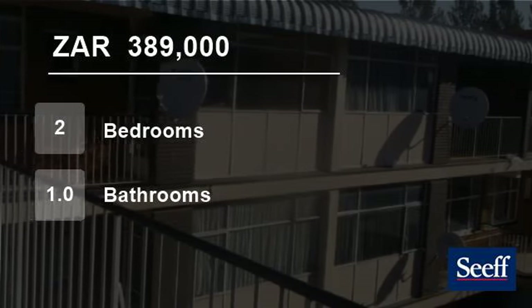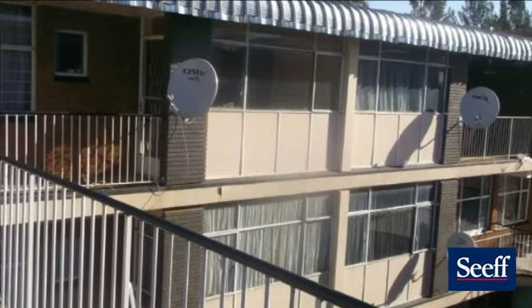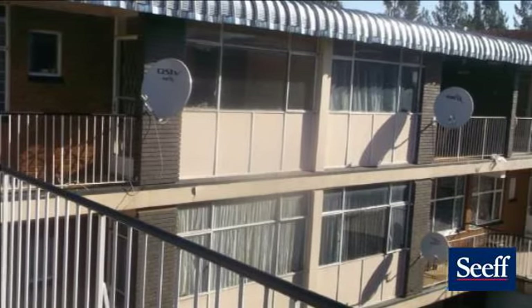Welcome to this two-bedroom flat for sale in Silverton, Pretoria, Gauteng, South Africa for 389,000 rand.